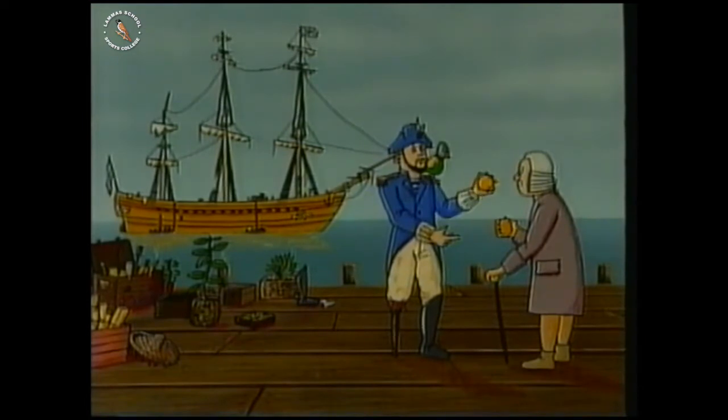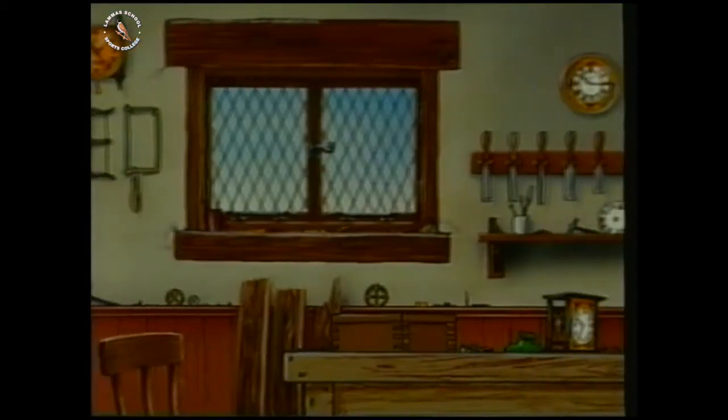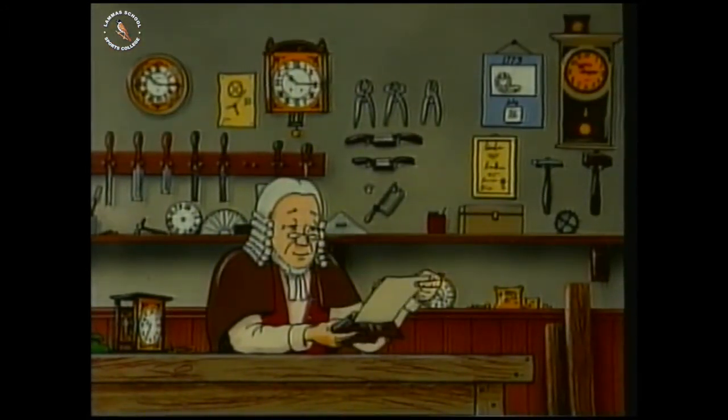After three years at sea, it was within one minute of the correct time. This was really important, because if your ship's clock was just one minute wrong, you could be 17 miles too far east or west. You could easily crash into Cornwall and run onto rocks. He had solved this problem, and that was why they had to give him the money.